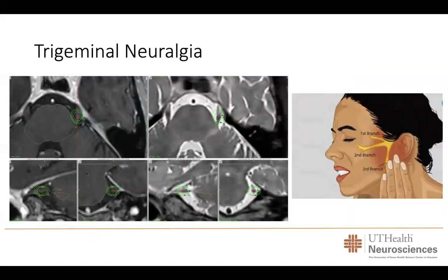Trigeminal neuralgia is a condition presenting with lancinating pain on one side of the face that can severely affect quality of life. This pain can worsen with brushing teeth, swallowing, or even air contacting the skin. Gamma knife radiosurgery over the last two decades has proven to be an excellent treatment option. Using advanced MRI techniques, we identify the trigeminal nerve and deliver a very focal dose of radiation to help patients control their pain.